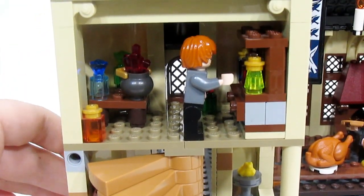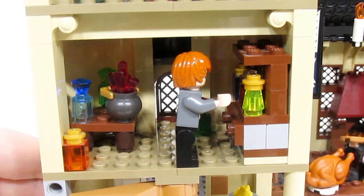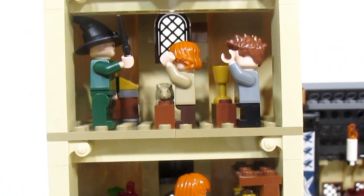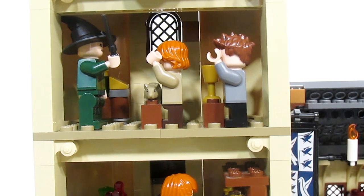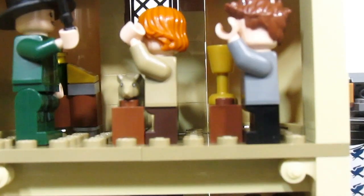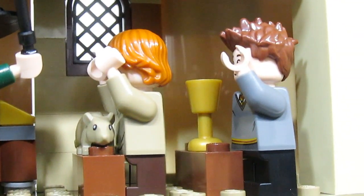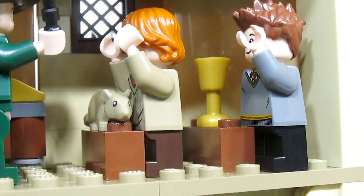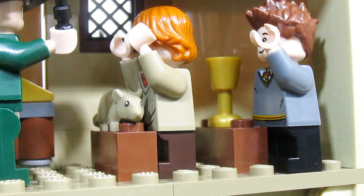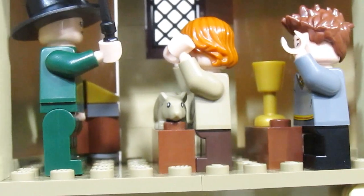Moving up, this is actually part of the potions class — there's a lot going on with potions. Up above one more level is Professor McGonagall's Transfiguration classroom. This space is very tight, but Ron and Seamus Finnegan are trying to learn how to change an animal into a cup. Seamus completed the spell perfectly, but Ron still has his rat because his wand wasn't working.